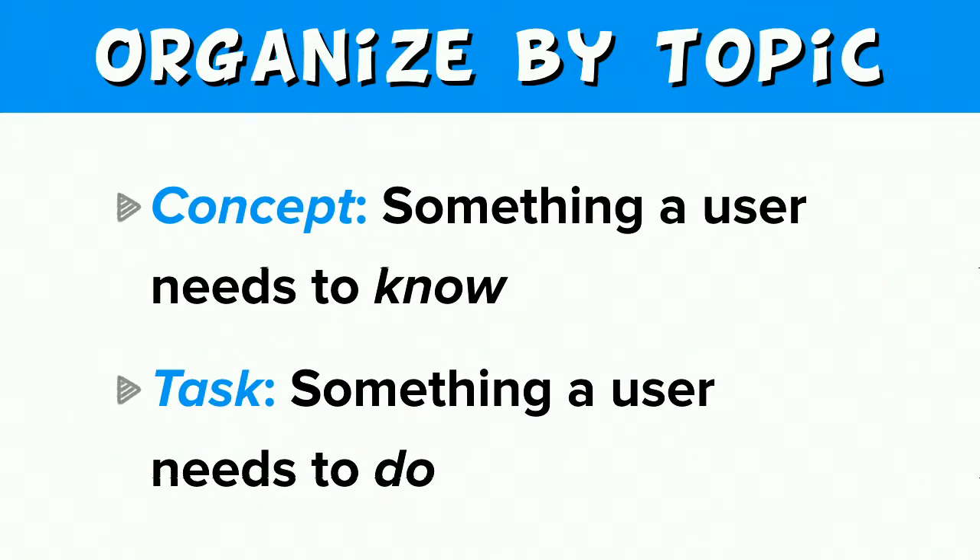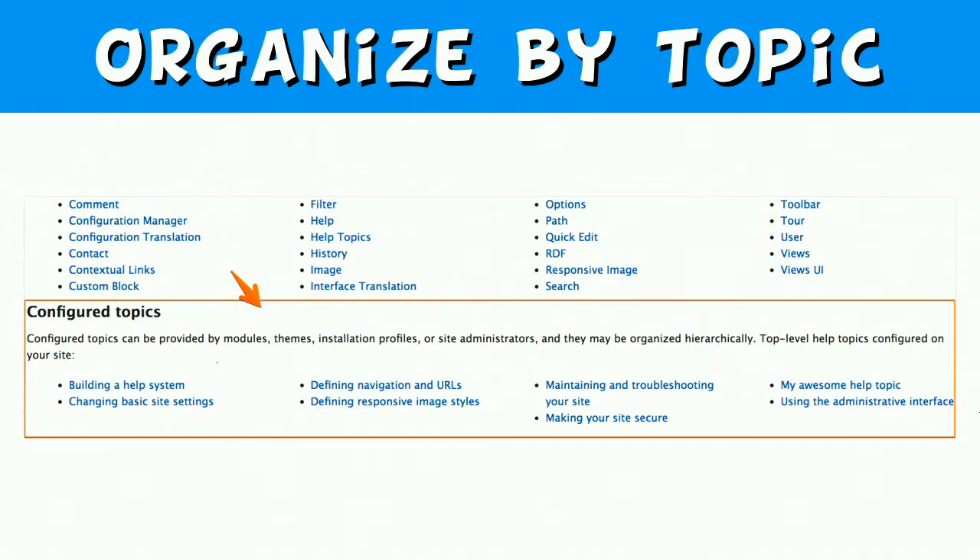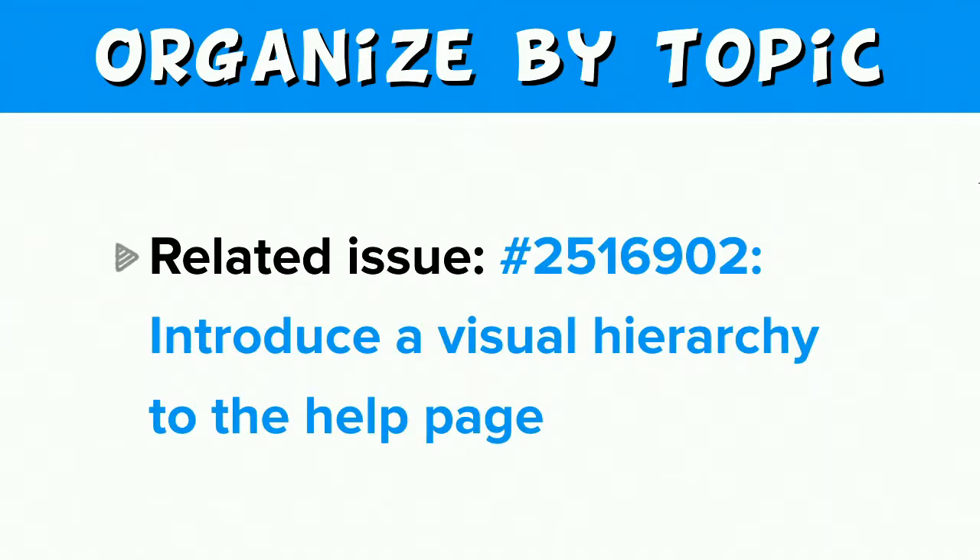A concept help topic conveys something a user should know. A task help topic provides step-by-step instructions for something a user needs to do. Since we would provide the ability for projects to author multiple help topics, we don't want to overrun the main help page, so we also need at least a minimal hierarchy — the ability to organize help topics by sections. One way we're solving this is to list only topics marked as top level on the main help page. There is already an issue open related to organizing help hierarchically, issue 251-6902.